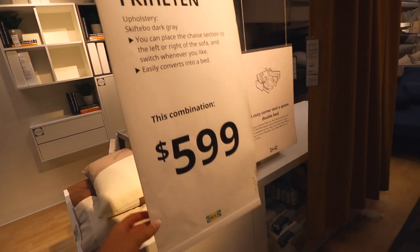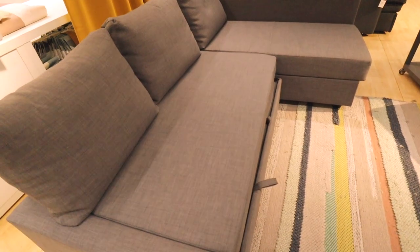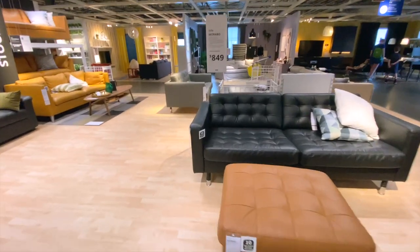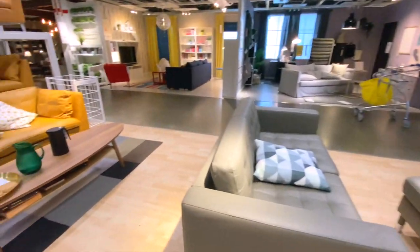They have another sectional here that also has a pullout option, but I like this color better. They have more options here for the sofa as well.